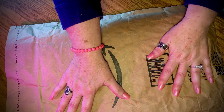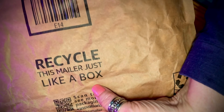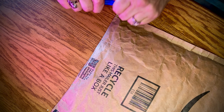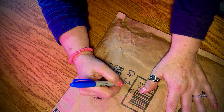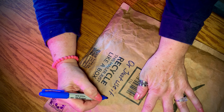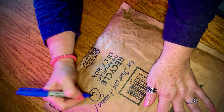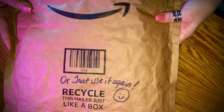Love it. Love it. I love it. Those are my paper bags. Recycle this mailer just like a box — I could throw that whole package into a recycle bin wherever they take cardboard, and it would be just fine. Or just use it again. Using something over again is a form of recycling. So that's my message to you today: recycle, or use it again.